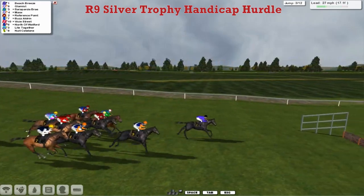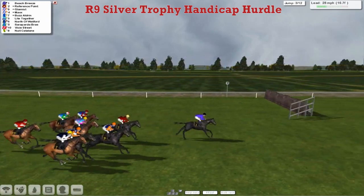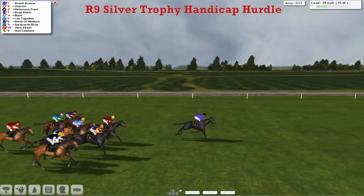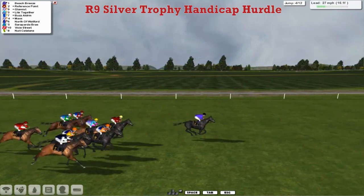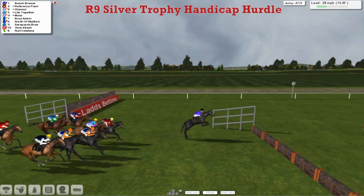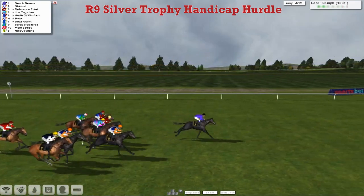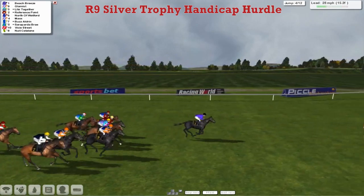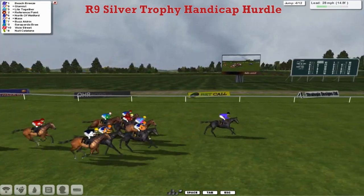Reference Point, a pretty impressive winner last week, and over the 3rd they go. Towards the back, Nuit Catalane is the one who's out of shot at the moment, just finding the pace a little bit hot. They cover the first half mile already, covering the first 3 flights, and they're heading towards the 4th, which they all get over nicely. Beach Breeze in front for David Hooley, the top weight, 3 lengths clear of Glamist for Alex Cherry in the orange sleeve, still looking for his 1st winner of the season over jumps — hopefully he'll get that soon.